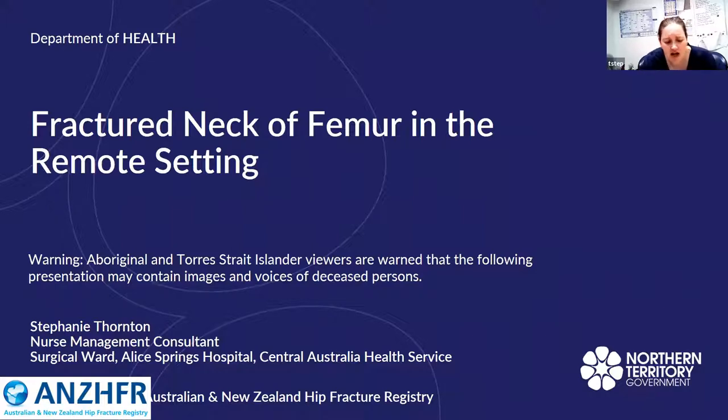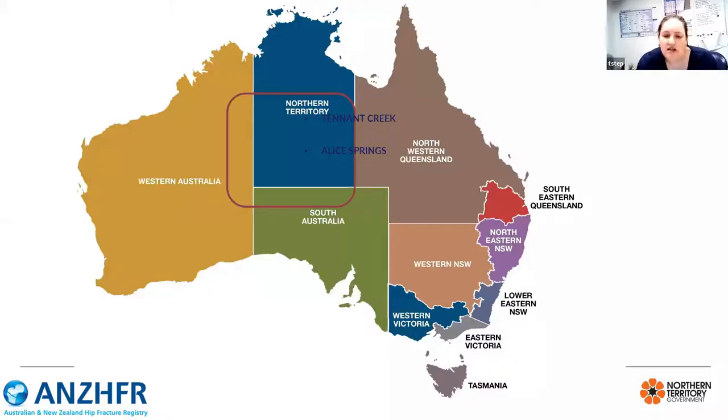Before I start, I would like to acknowledge the traditional owners of the land that we stand on today, which for me is the Arrernte people. I would also like to pay my respects to Elders past and present.